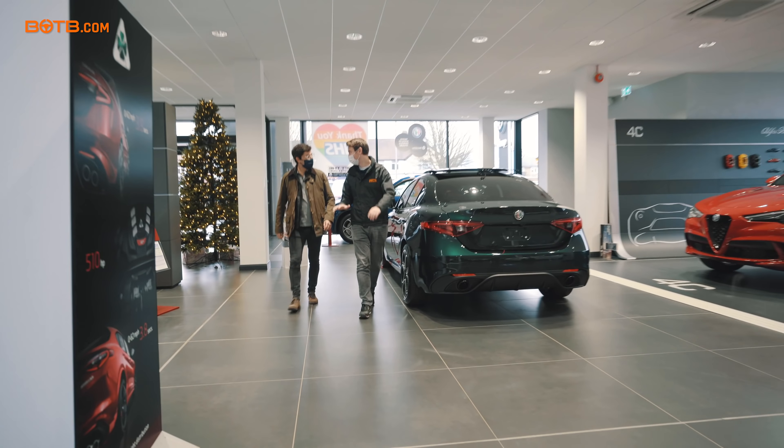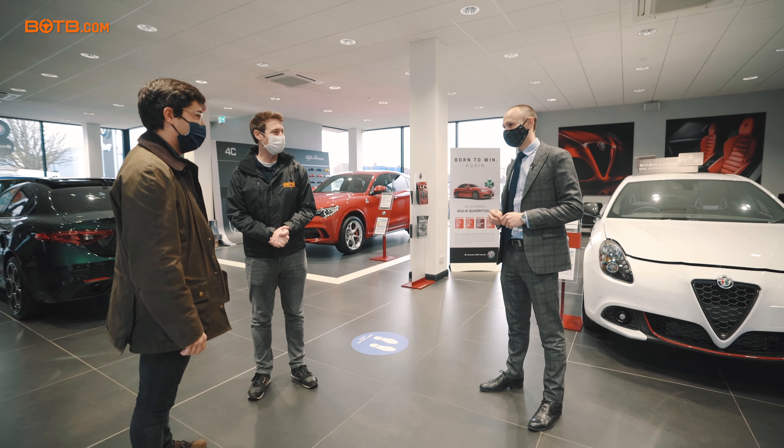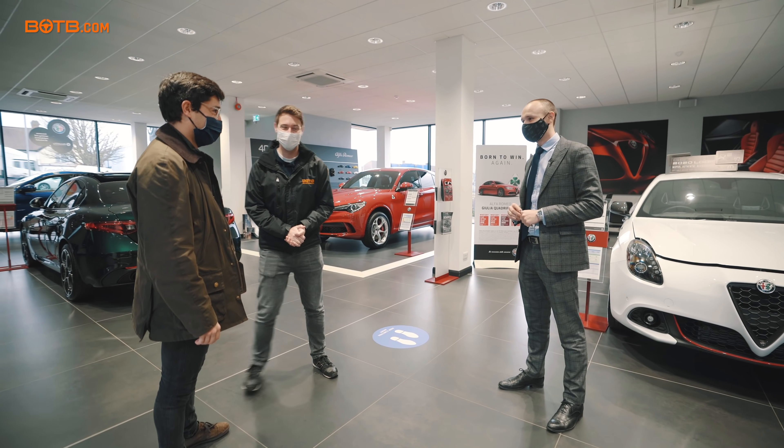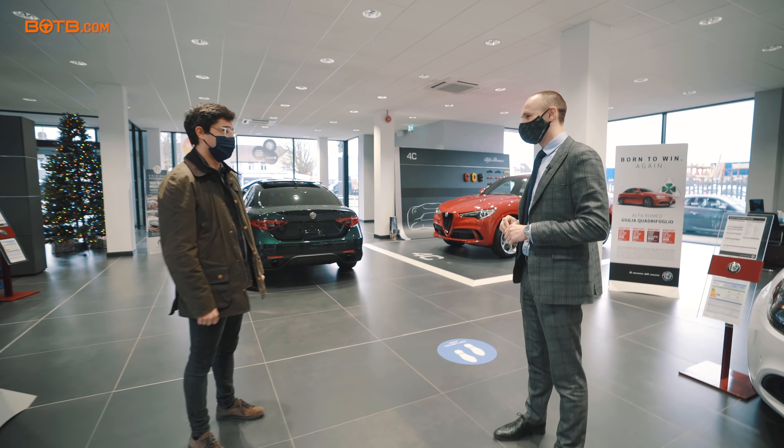I feel like I'm Santa Claus this morning with the tree in the background! Volta, this is James — James is going to be running through the handover today. Nice to meet you. Welcome to Alfa Romeo — I hope you're really excited for your new Giulia Quadrifoglio.